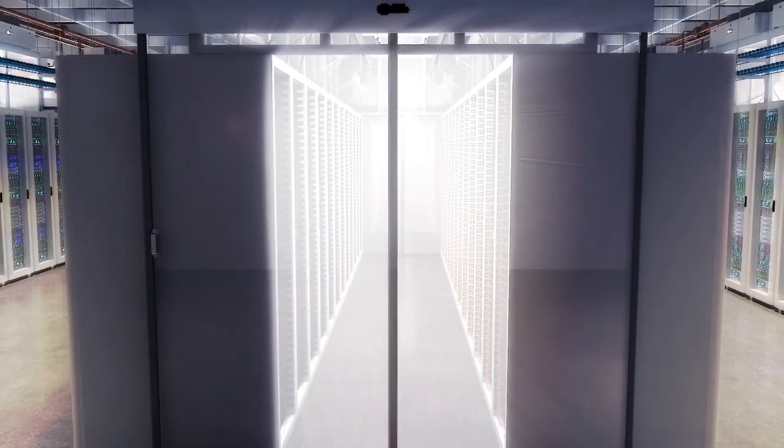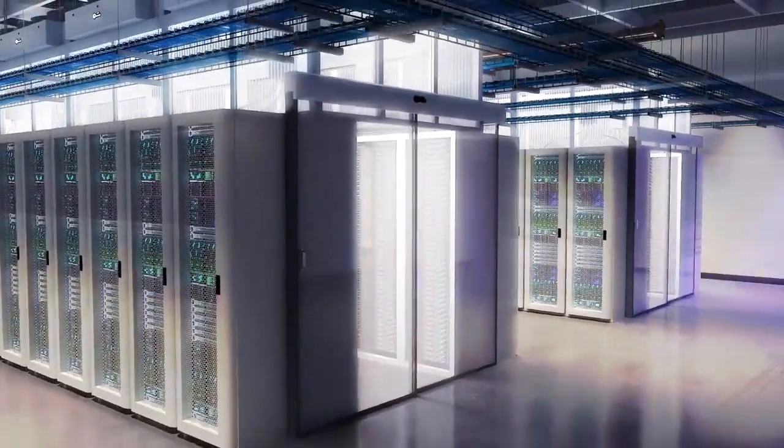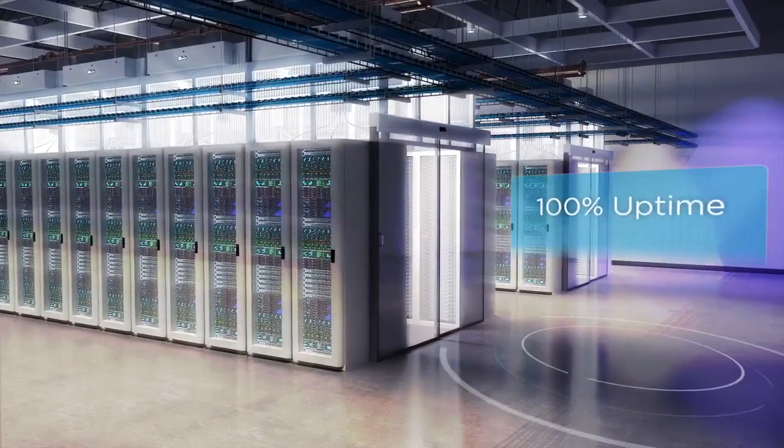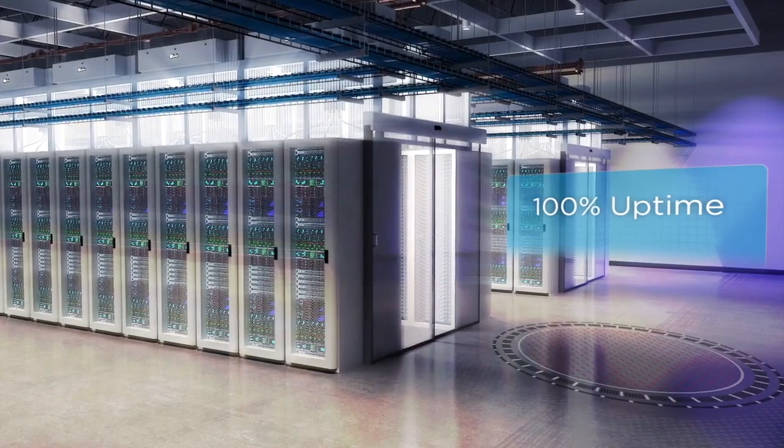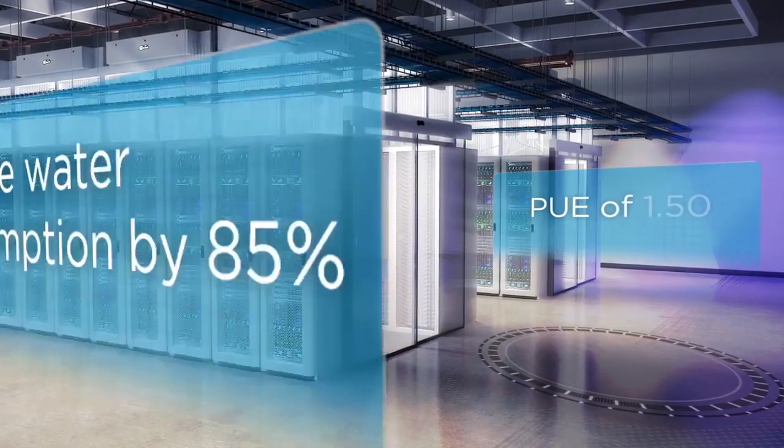In a highly resilient and ultra-efficient environment, you can count on 100% uptime, and we enable you to meet your stewardship goals by reducing water consumption 85% while providing a guaranteed PUE of 1.15.